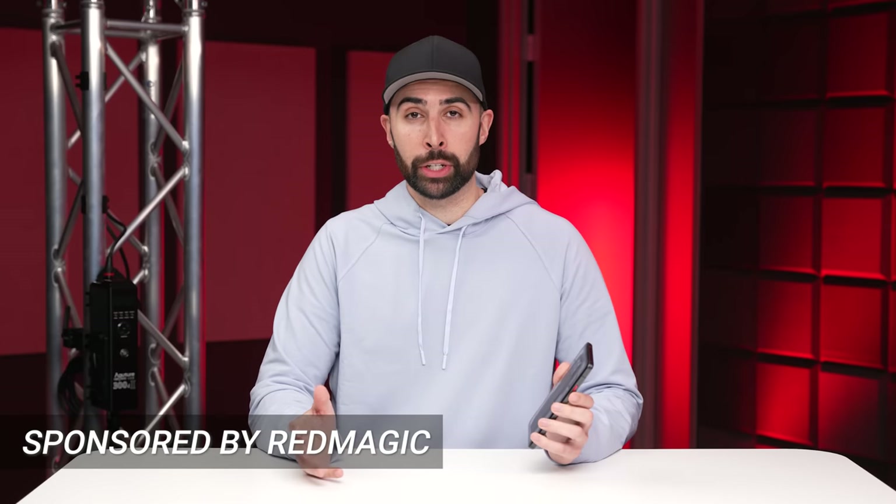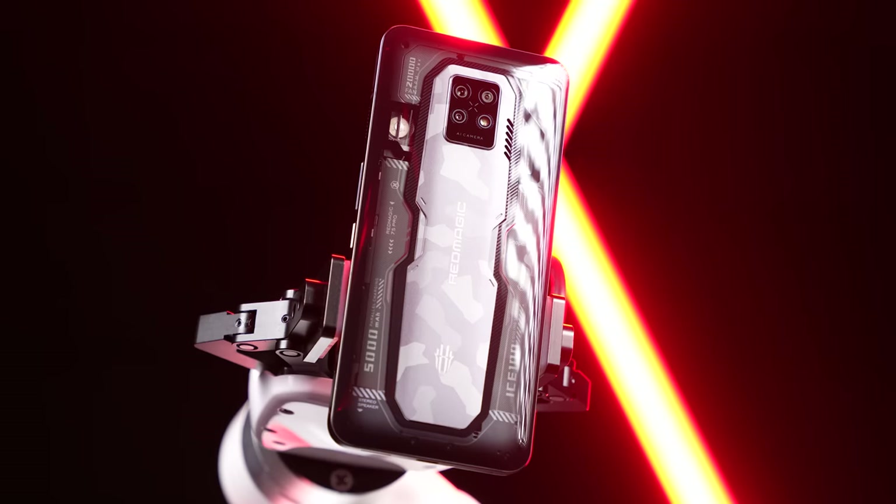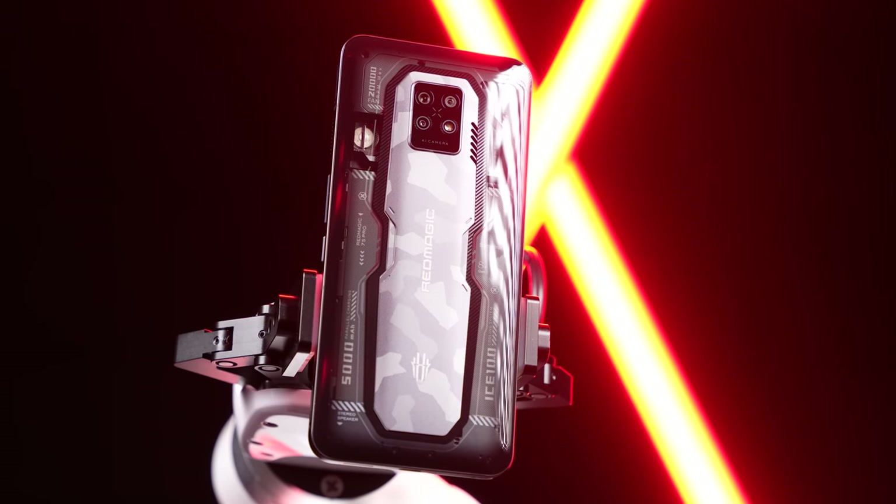This video is brought to you by Red Magic, who sent over their new 7S Pro gaming phone, which is a phone that I'm actually pretty pumped about, since this thing is arguably the most powerful Android phone on the planet.